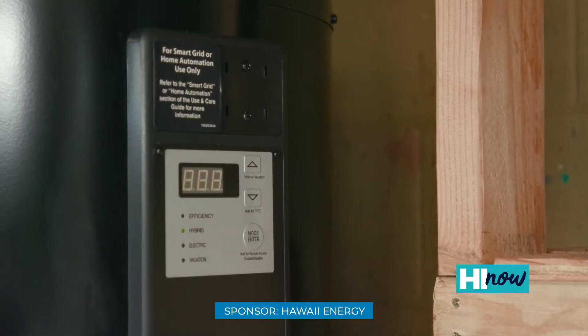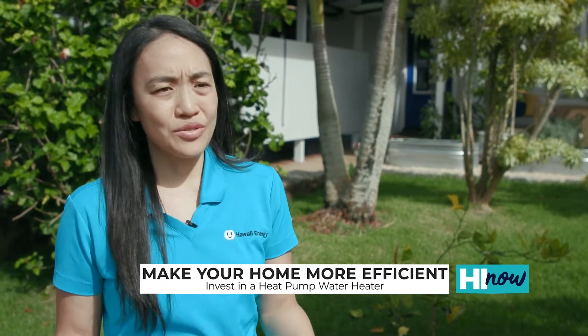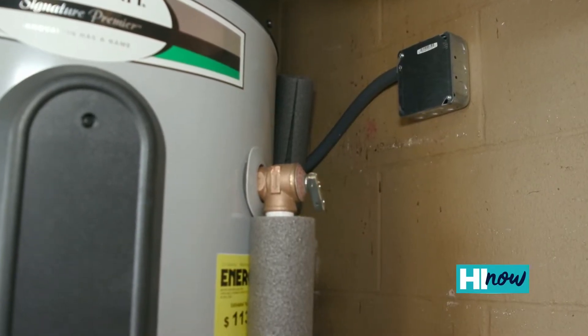Heat pumps are actually really ideal for the Hawaii climate because they use hot ambient air from outside the tank and pull it in to heat the water. They actually expel a lot of cool air, kind of like a refrigerator in reverse, cooling your space as well as heating your water at a much lower power rate.